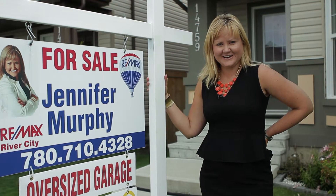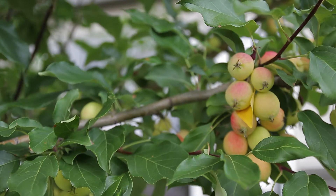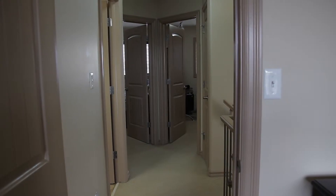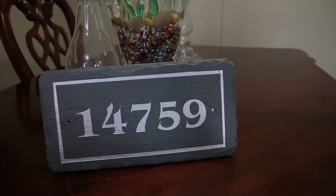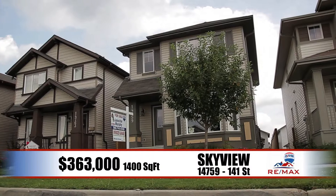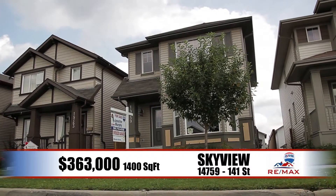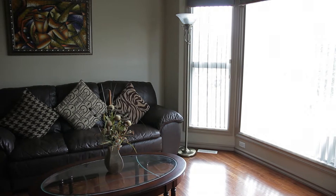Hi, I'm Jennifer Murphy. Welcome to Let's Sell This House. Welcome to 14759 141 Street. This Skyview three bed, two and a half bath home is in excellent shape.